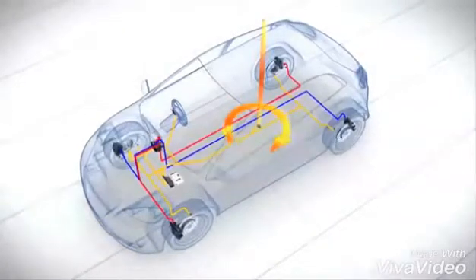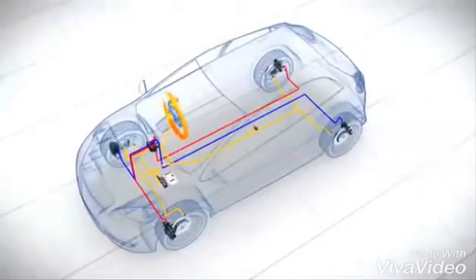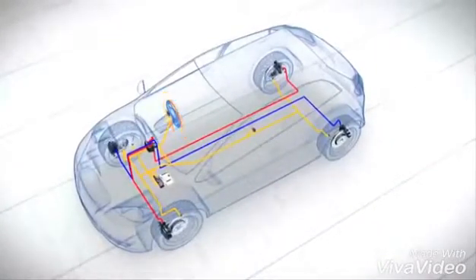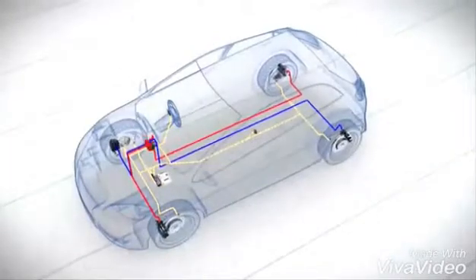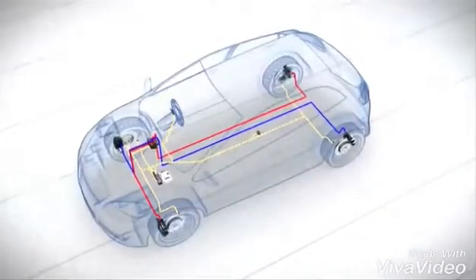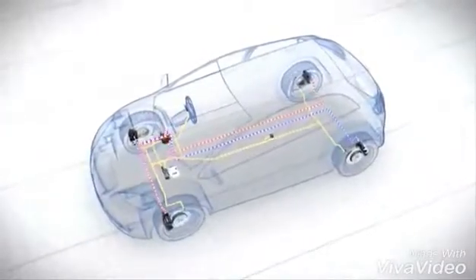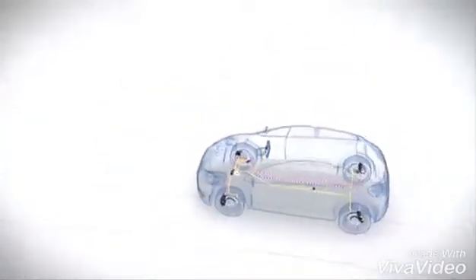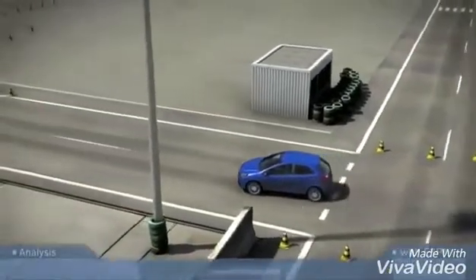A steering angle sensor which registers the driver's steering intention; sensor signals which enable the control unit to compute when and how it should intervene; and a hydraulic unit which builds up and reduces braking pressure on the brakes. Let's look at a simulation setup on the test track with a vehicle with ESP.